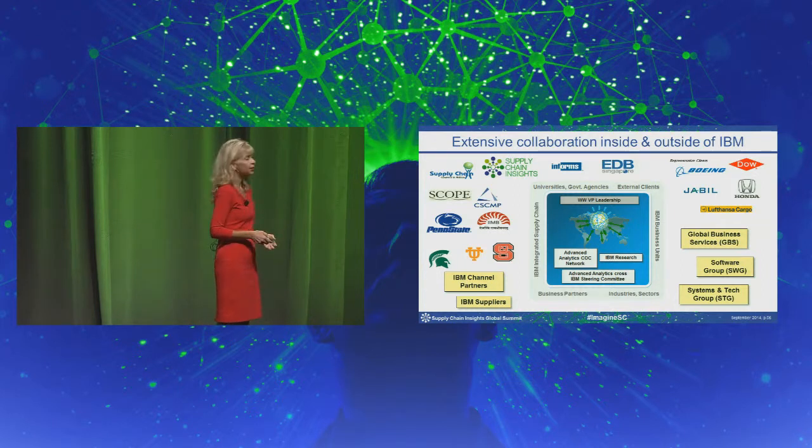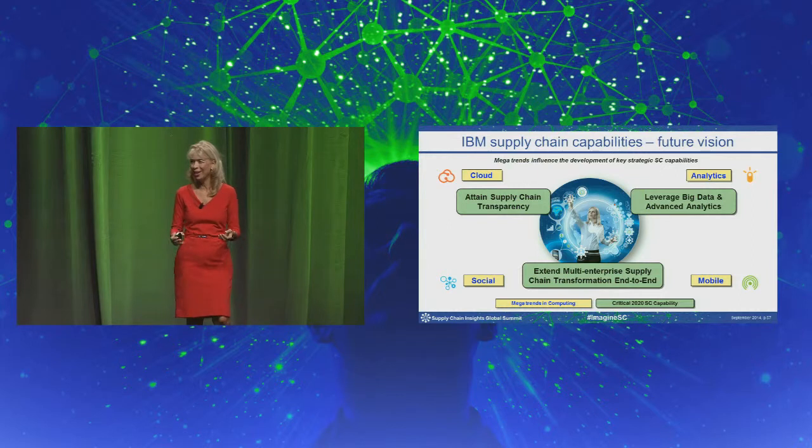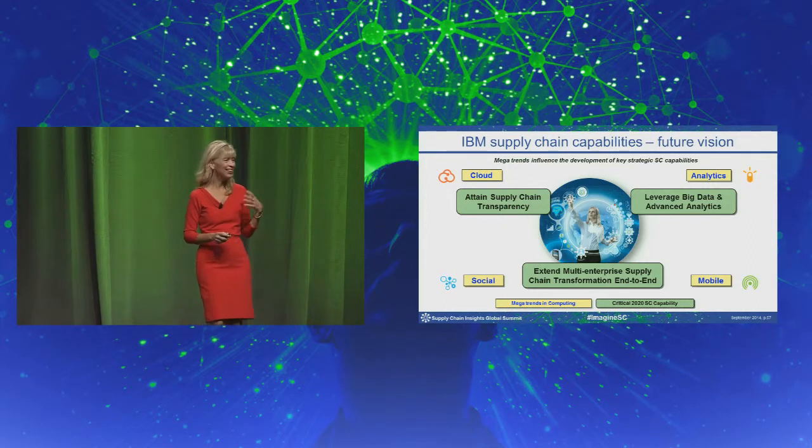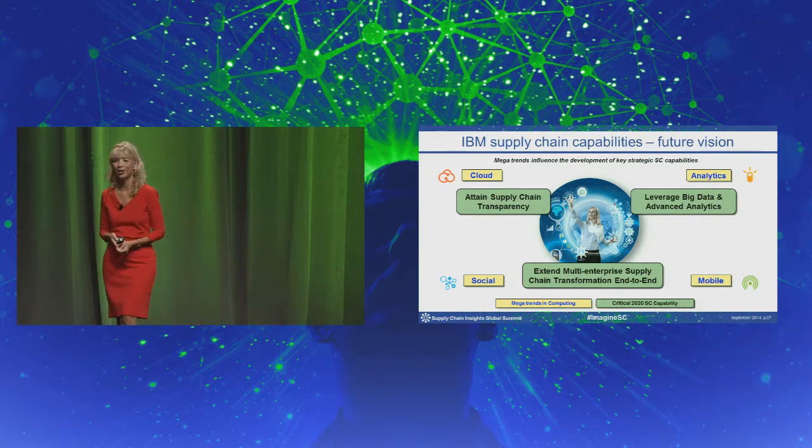I appreciate the opportunity to collaborate with all of you. We view the future as even more about transparency in an extended multi-enterprise supply chain — leveraging big data and analytics will be very key to our future. Thank you again for the opportunity to share our work.